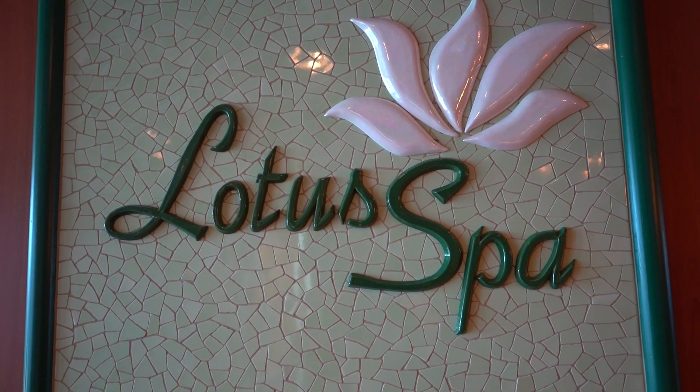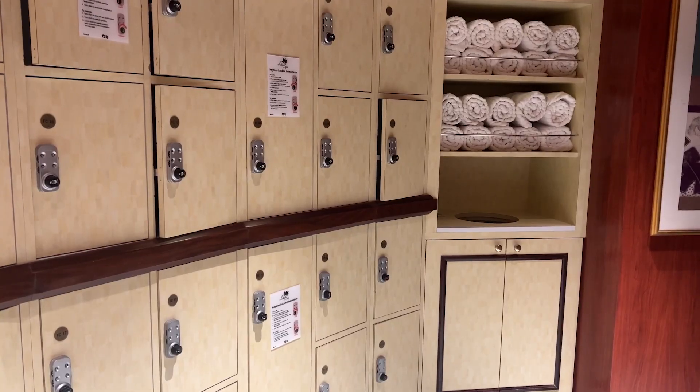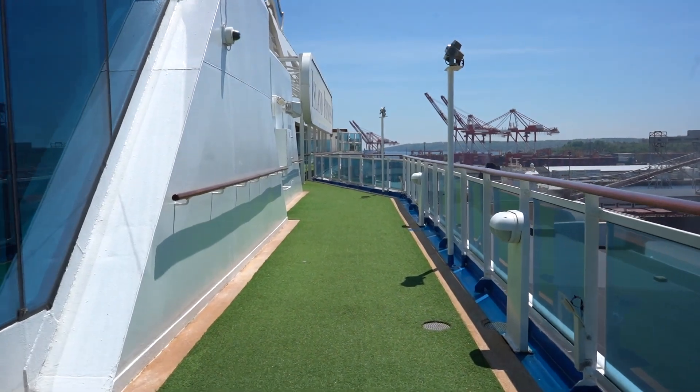Further down is the Spa and Salon. They have several treatment rooms for massages and other therapies, as well as a steam room and sauna room for an additional cost. You can access lockers here too. At the back of the deck is the Teen Lounge. Deck fifteen has a grill and mini lounge spots where you can watch the daily movies.